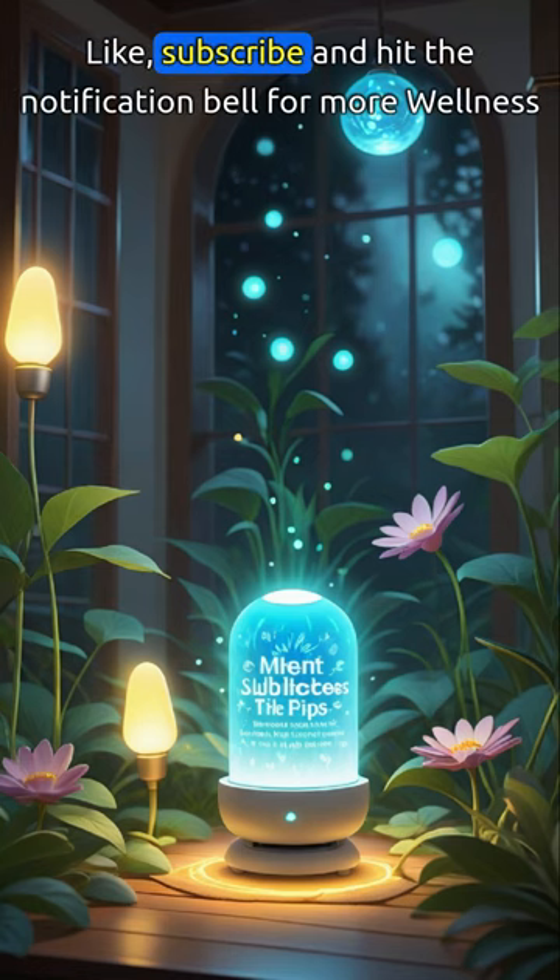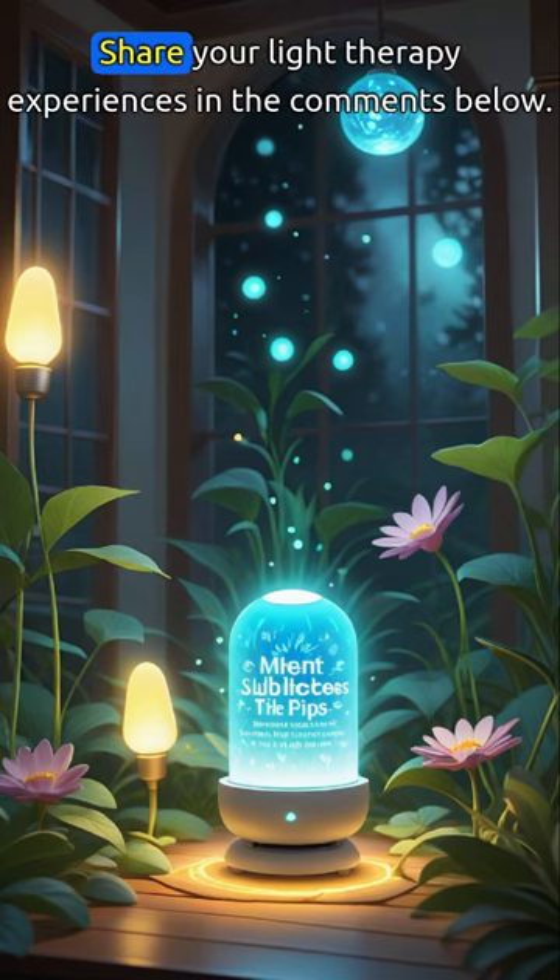Like, subscribe, and hit the notification bell for more wellness tips. Share your light therapy experiences in the comments below.